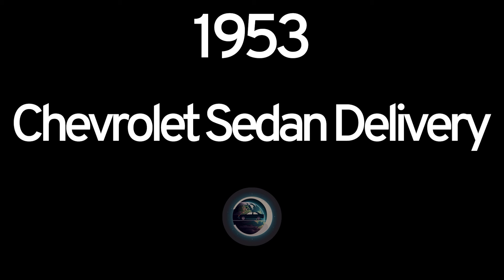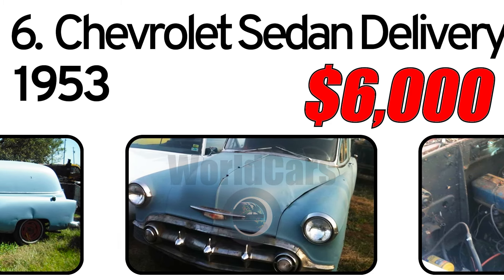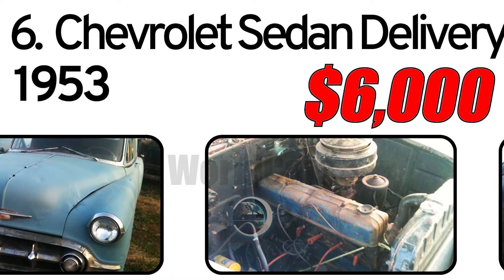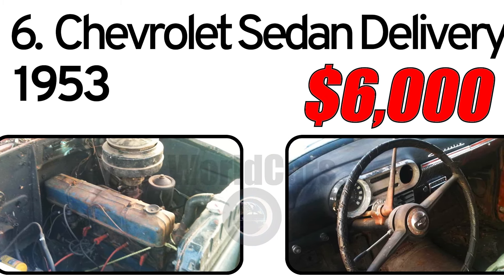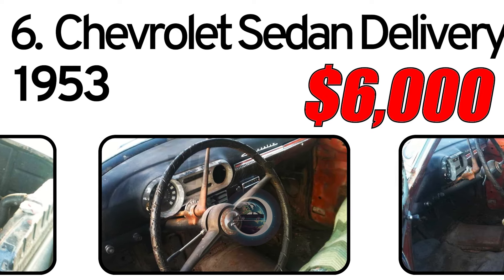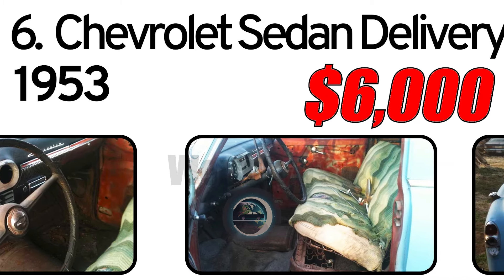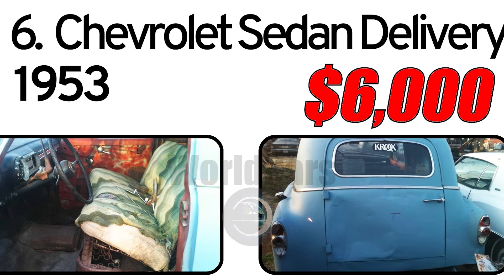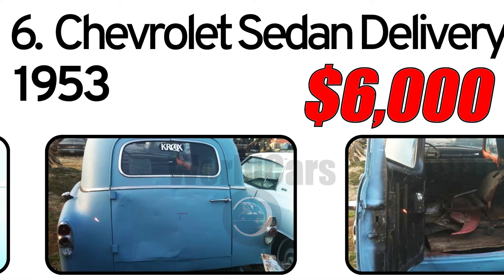Number 6: Chevrolet Sedan Delivery, 1953 Year of Issue. 1953 Chevrolet Sedan Delivery for Sale. $6,500. Six cylinder engine, three speed on column. No check engine light on this car.